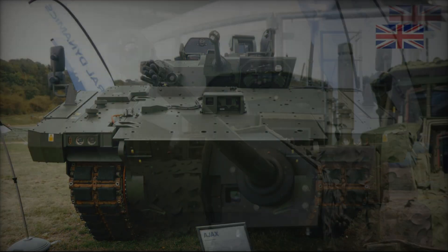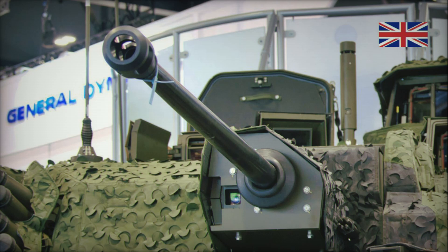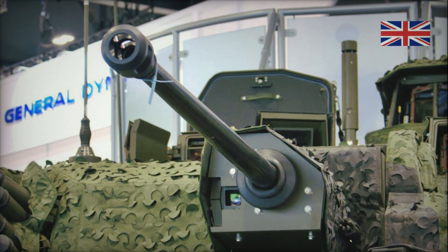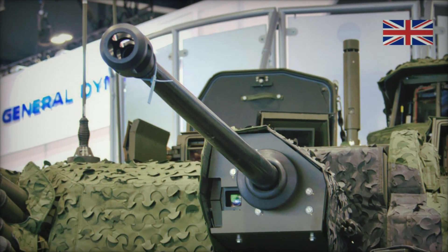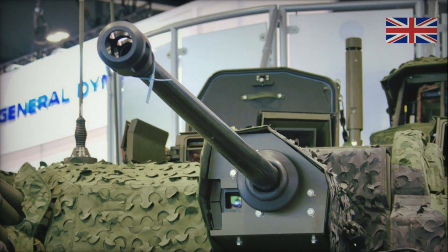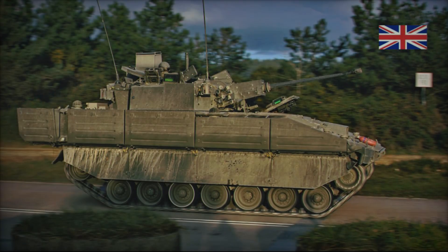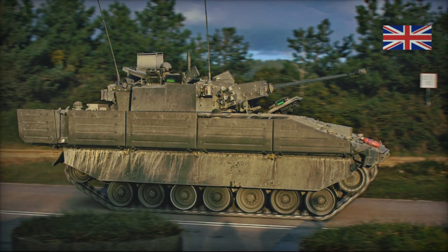With Ajax IFV, the UK is not just acquiring a new vehicle for combat — it is laying the groundwork for further military innovations. Developers are confident that in the future, this vehicle will become a key component of any conflict, ensuring superior mobility, survivability, and efficiency.